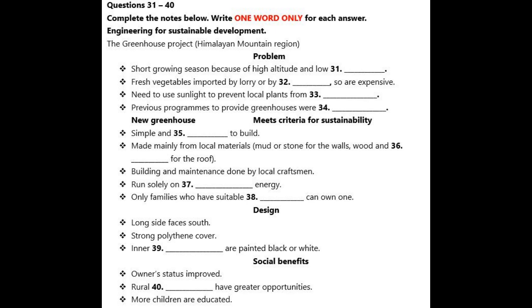And in fact, there had been programs in the past to provide greenhouses, but these were unsuccessful. The greenhouses weren't adapted for local conditions, so they tended to fall into disuse. So a few years ago, a project was initiated to design a better greenhouse, one which would meet the criteria for sustainability.